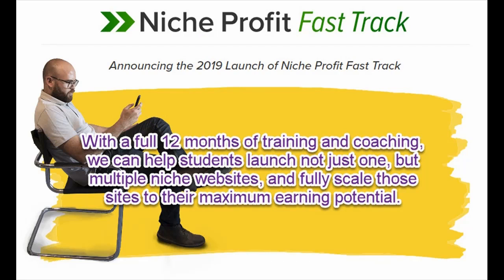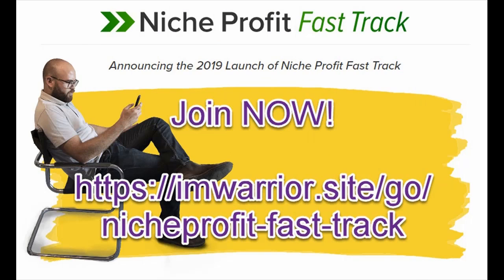With the full 12 months of training and coaching, we can help students launch not just one but multiple niche websites and fully scale those sites to their maximum earning potential. Students will also be offered the opportunity to join our Niche Profit Inner Circle inside the member area — a private training and coaching program we've been running for several years. It features a video training course, a Facebook coaching group, and bi-monthly training webinars where we continuously share valuable profit-enhancing information.